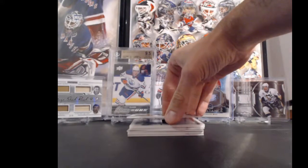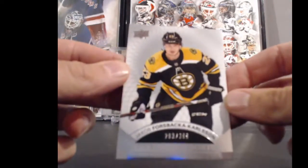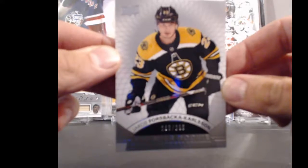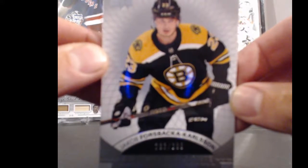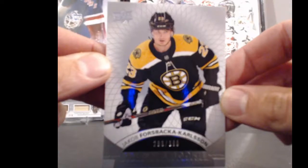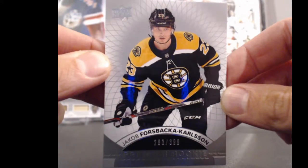Next hit is going to the Boston Bruins in all four kinds. Jacob Forsbeck Carlson - this guy must be following me, I seem to pull him out of every box. 283 out of 399.